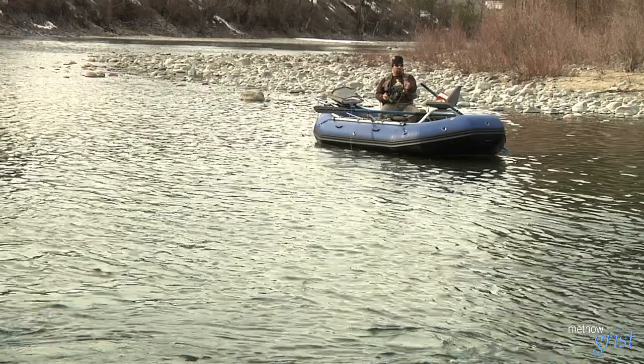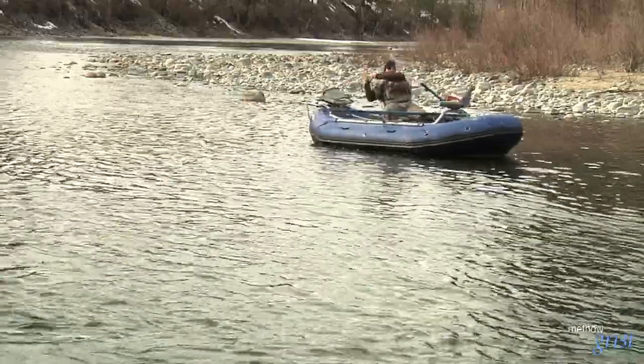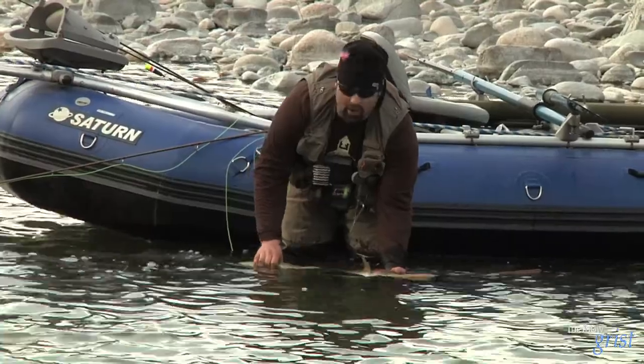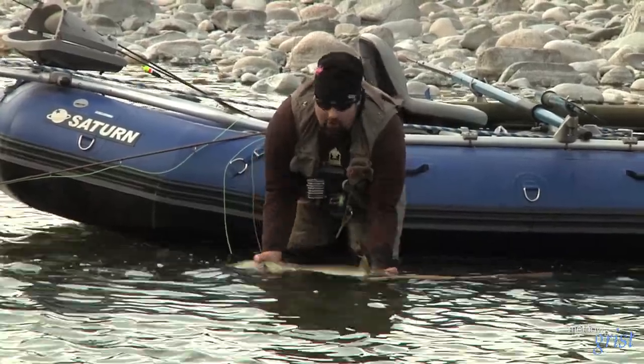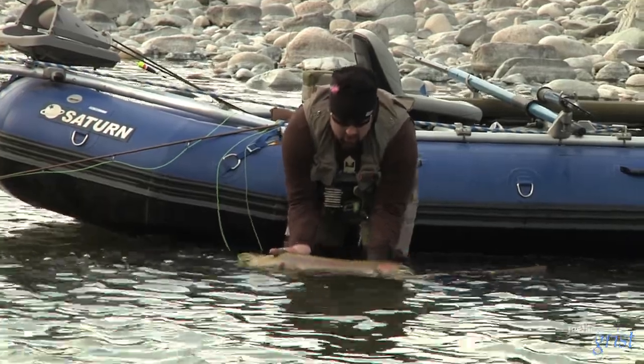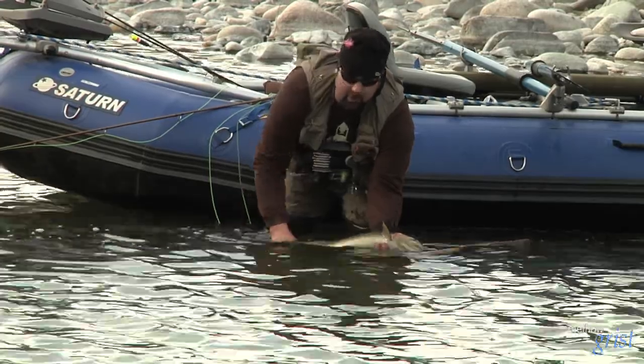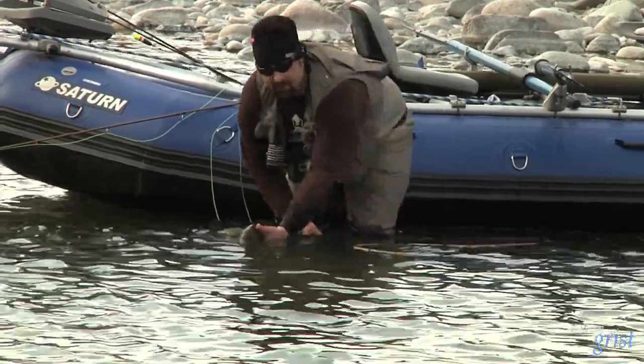Earlier this season they had to close it down because they were getting close to the take limit on natural origin fish. He holds the fish up briefly but can't take it all the way out of the water — it's a wild fish, so he's going to release her. It's a female.